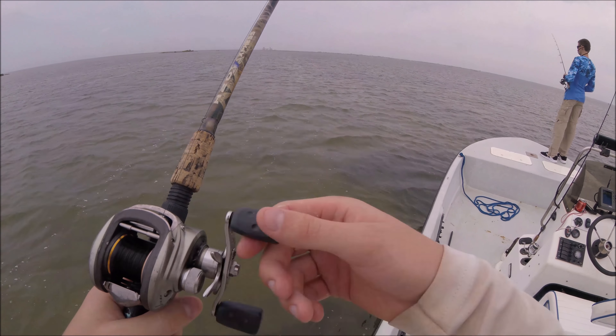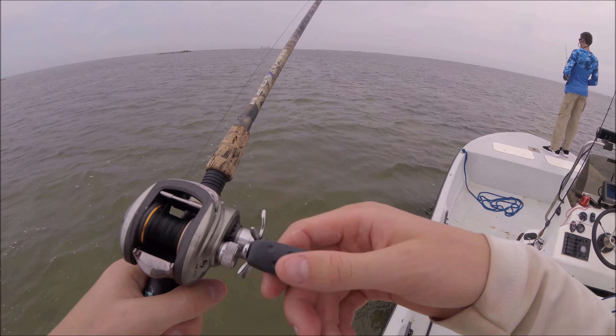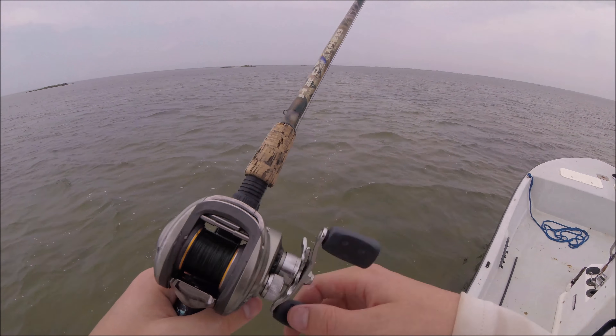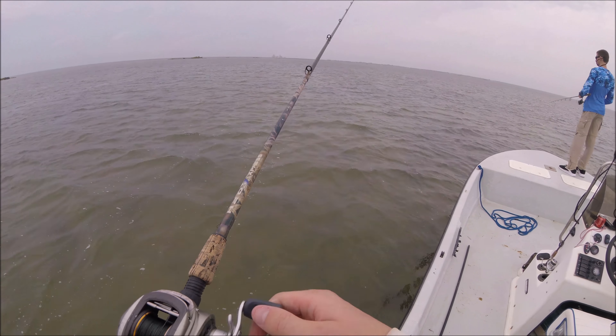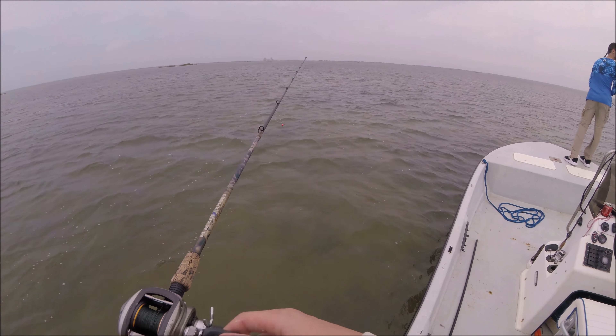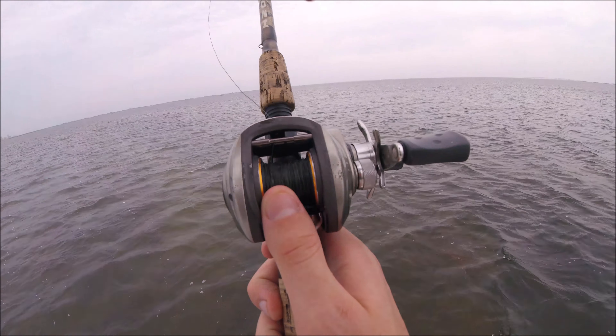Can't keep the GoPro rolling all the time — the battery's almost dead, so I'm trying to save it in case I catch a fish. It looks like everybody's having trouble today. Just see boats moving around — sit for a little bit, move to the next spot, sit, move to the next spot. It's one of those days.